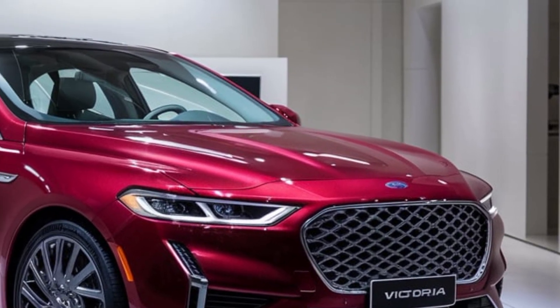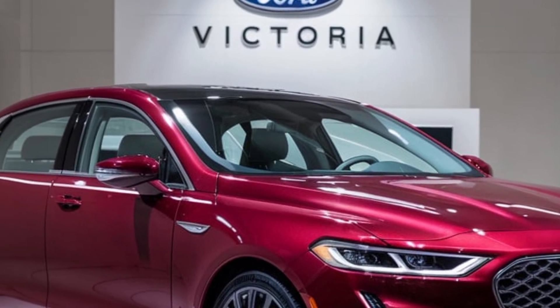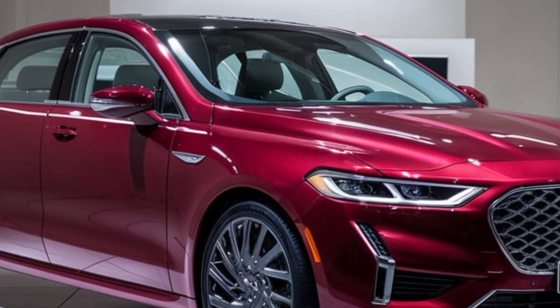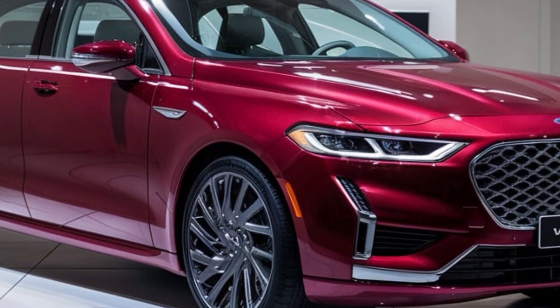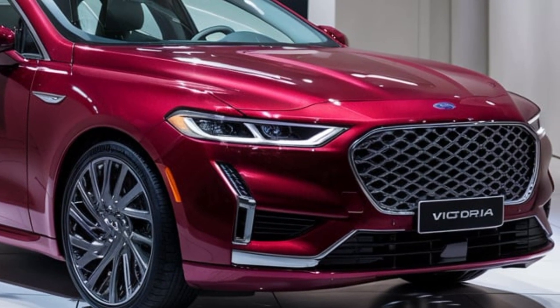Ford has also paid attention to practicality. The trunk space is generous, offering ample room for luggage or groceries, making it perfect for both daily commutes and long road trips. The rear seats also fold down to expand the cargo area, giving you even more flexibility when needed.